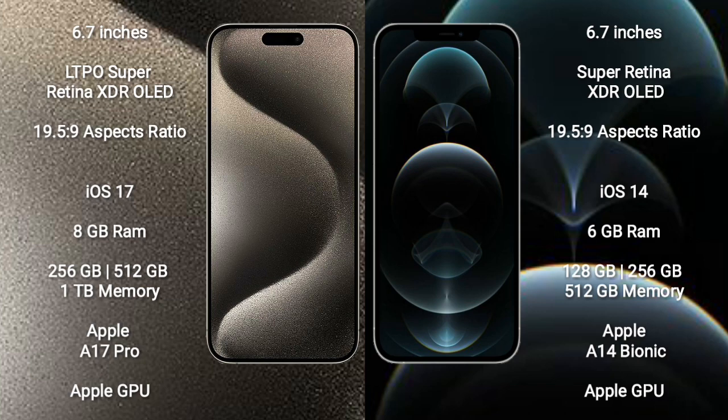iPhone 15 Pro Max runs on the iOS 17 operating system. iPhone 12 Pro Max runs on the iOS 14 operating system. iPhone 15 Pro Max comes with 8GB RAM and 256GB, 512GB, 1TB internal storage, Apple A17 Pro processor and its Apple Graphic GPU. iPhone 12 Pro Max comes with 6GB RAM and 128GB, 256GB, 512GB internal storage.